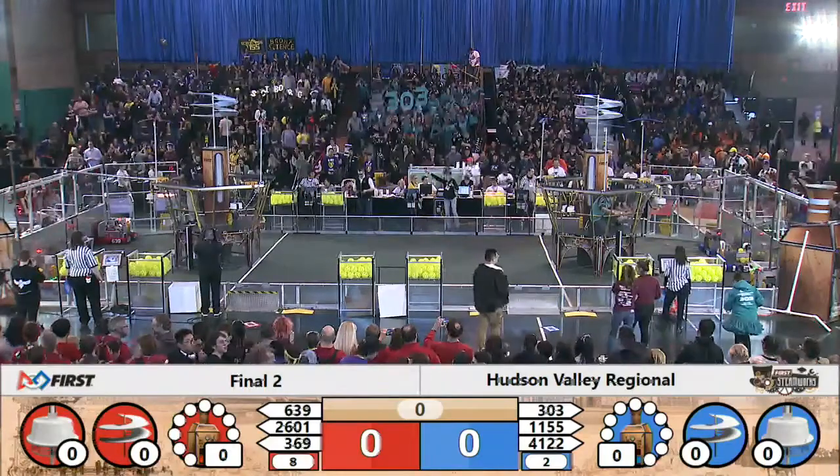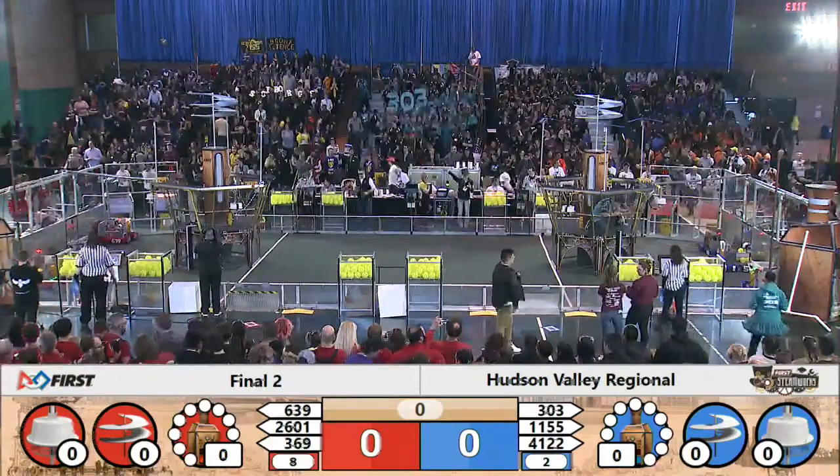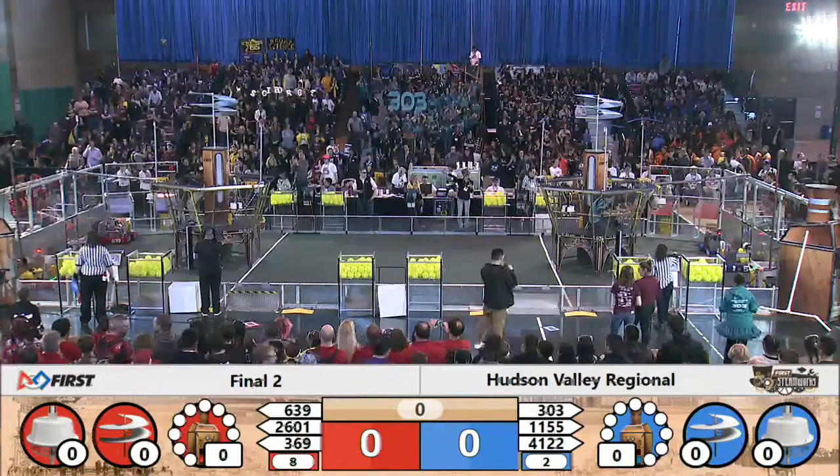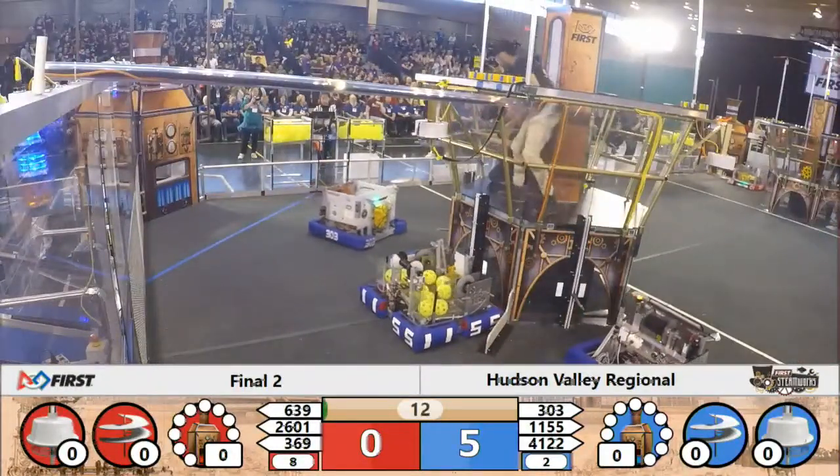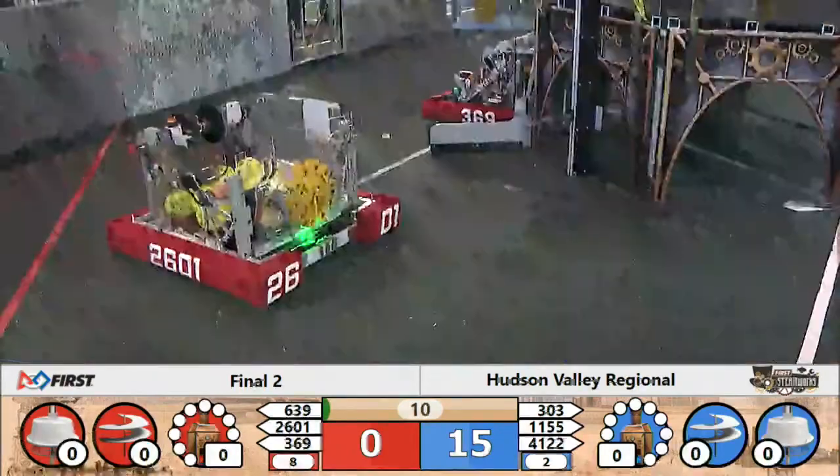Valley Regional. Pilots prepare for flight. Drivers behind the line. In three, two, one, go! Finals match number two. Number eight in red, number two in blue.